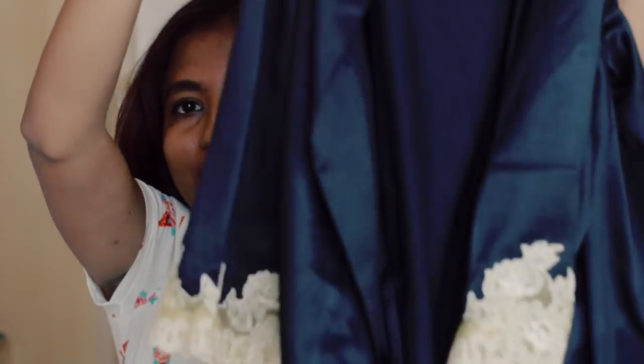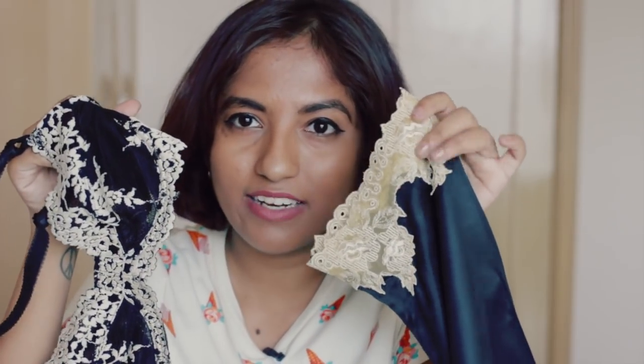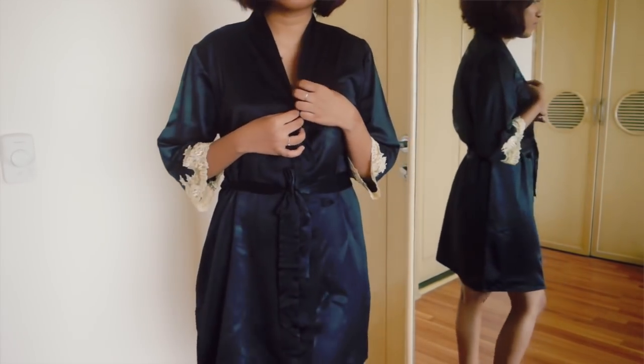Finally in loungewear, I have this beautiful duster or coat that you wear at home from Pretty Secrets. It's a very silky fabric — not real silk but silky and shiny with a luxurious look — and it's got a nude lace trim. It's about knee length and the kind of coat you keep around the house: in the morning if you sleep in skimpy nightwear and someone rings the bell, you just want to cover up a little bit and be presentable.